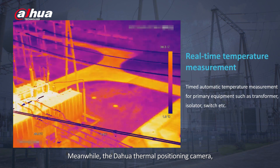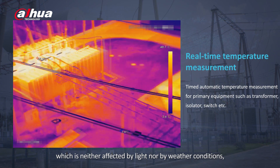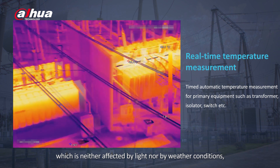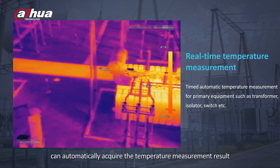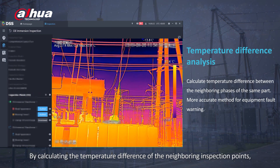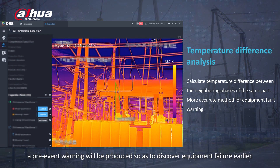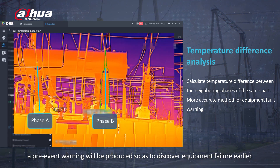Meanwhile, the Dahua Thermal Positioning Camera, which is neither affected by light nor by weather conditions, can automatically acquire the temperature measurement result of easy heating components. By calculating the temperature difference of the neighboring inspection points, a preventive warning will be produced so as to discover equipment failure earlier.